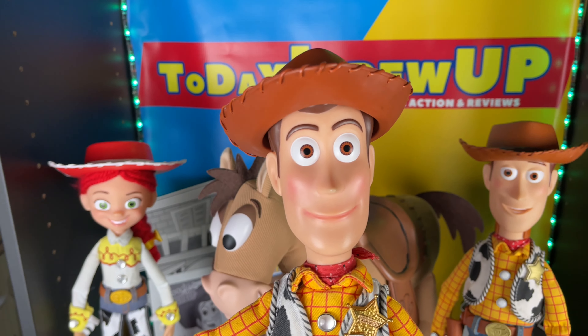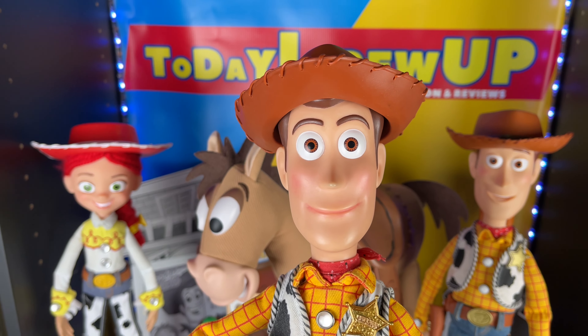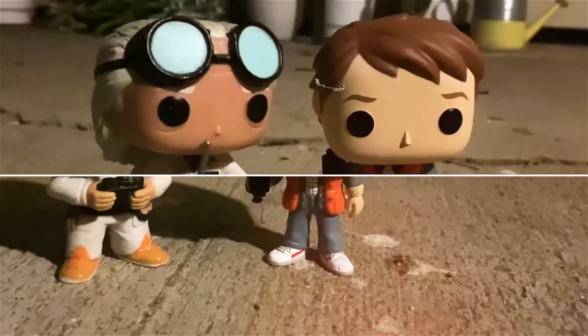Alright Woody, it is Mail Monday and you know what? Welcome to Mail Monday! Today I Grew Up wants to show you some fan mail that we've got. You're watching Today I Grew Up.